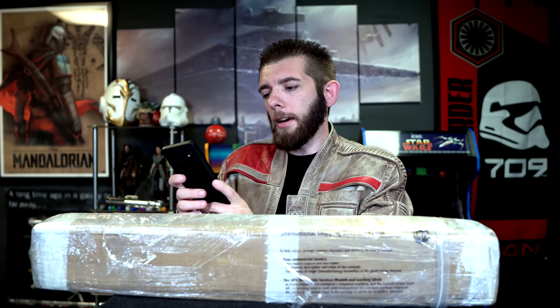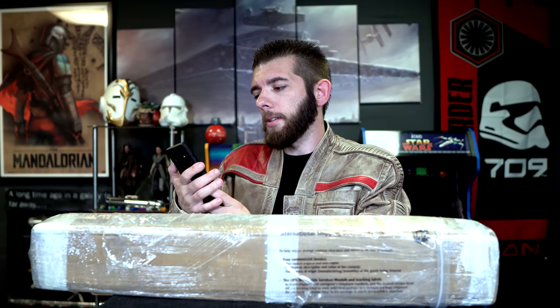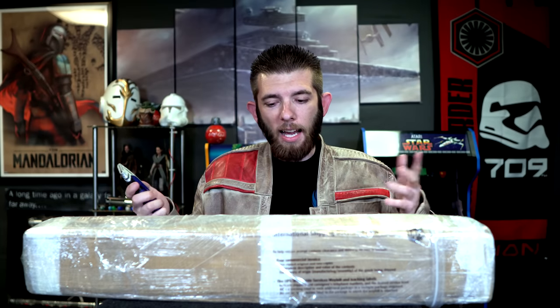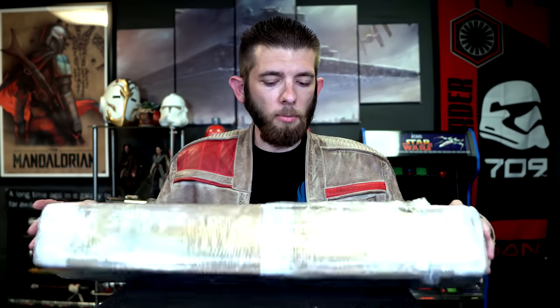I know what you guys are thinking — how did you order it and already receive it in pretty much six days? The person I ordered it from is Genesis Sabers. He's not someone with a bunch of hilts available for purchase; he gets a hilt, works on it, and puts a lot of love and passion into the construction. He's a really solid dude — answered all my questions, provided extra videos, feedback, anything I needed. Great customer service. He had this available, I snagged it, and it shipped all the way from Singapore.